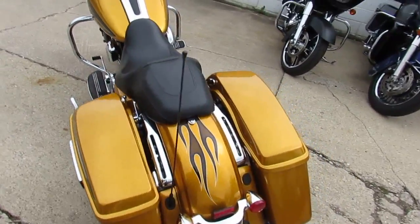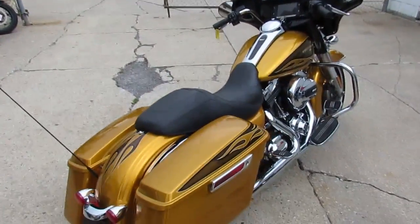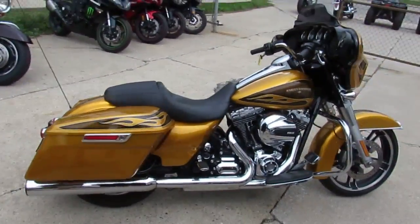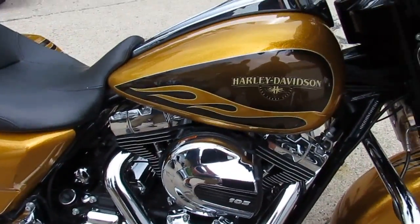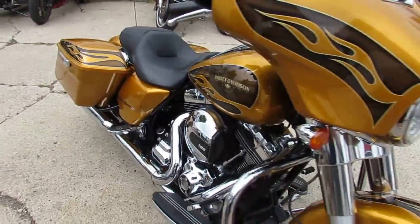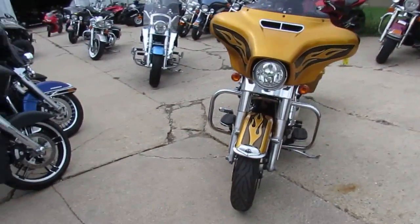This one's a 2016 Street Glide Special, $18,900. Man, this thing is sharp — paint job's called Hard Candy Black Gold. I don't know what else to say, man. This thing shines like new. It's got the dual Cobra exhaust. It sold new for over $27,000. Look great now — turn heads wherever you go.